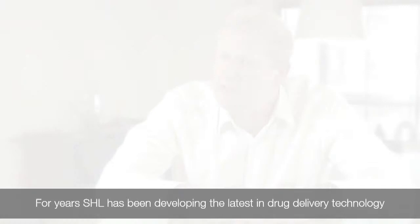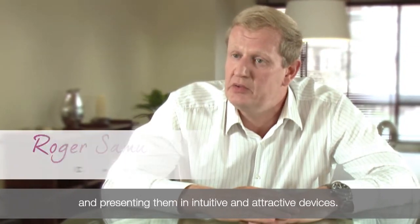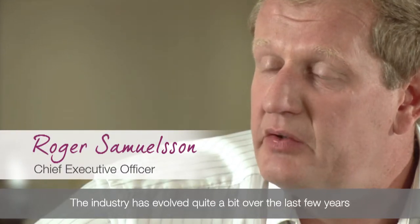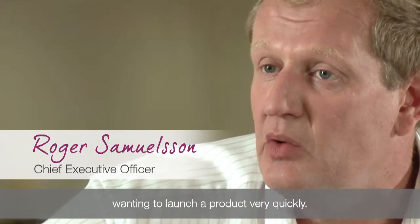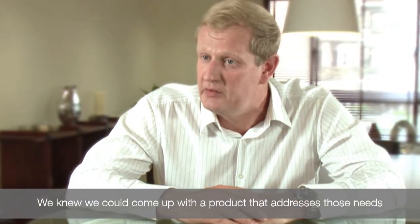For years, SHL has been developing the latest in drug delivery technology and presenting them in intuitive and attractive devices. The industry has evolved quite a bit over the last few years, but we still believe there is a big gap for those pharma and biotech companies wanting to launch a product very quickly. We knew we could come up with a product and address those needs.